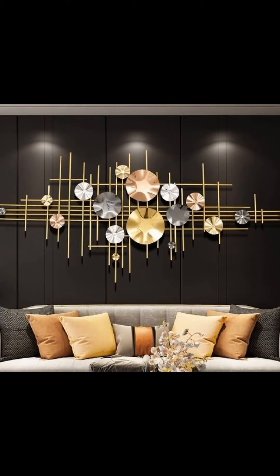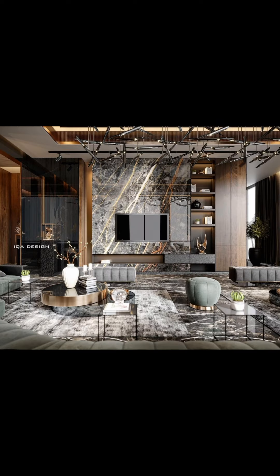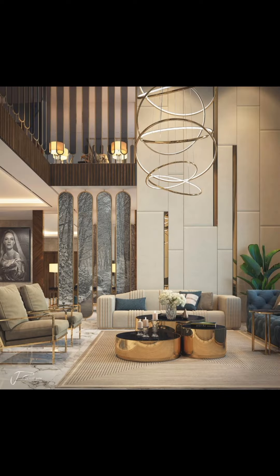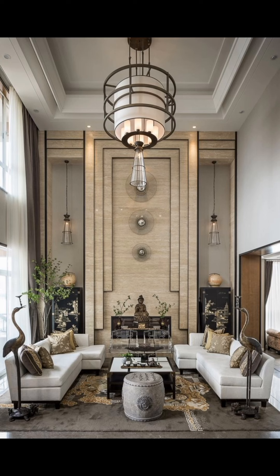Hello everyone, welcome back to my YouTube channel where I share tips and tricks on how to decorate your own beautiful house. Today we are diving into the world of living room wall decoration ideas. Your living room is the heart of your home, and how you decorate its walls can make a huge difference. In this video, I will share some creative and inspiring ideas to transform your living room.